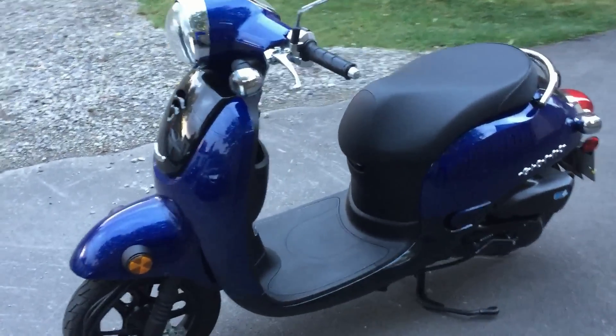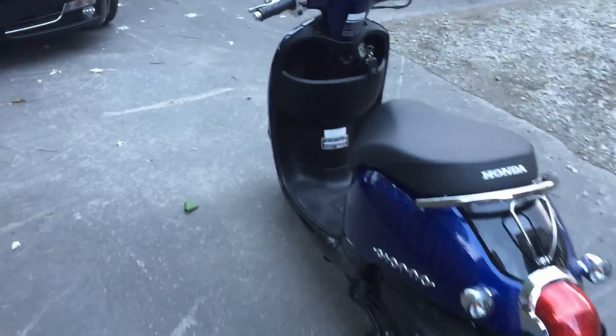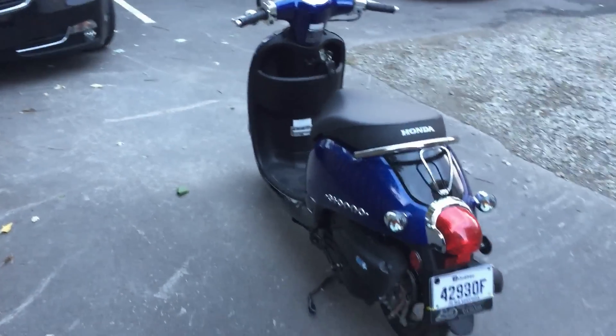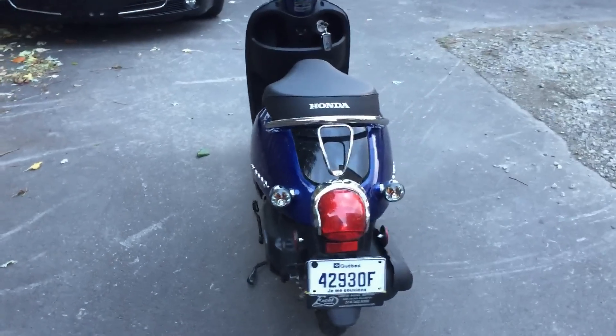If it had only been a $300 difference, I would have bought the Yamaha Vino, because I had one maybe 12 years ago and it was very good. The key difference is that the Yamaha is liquid cooled while this Honda is air cooled — a less sophisticated system.